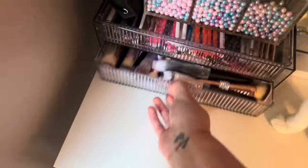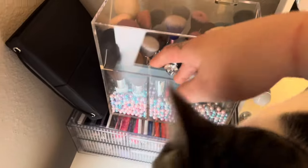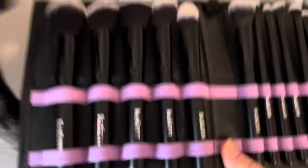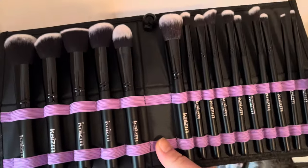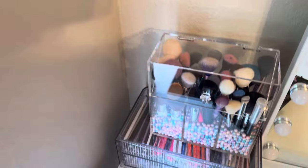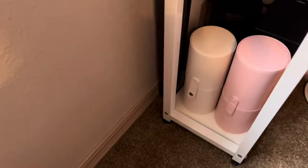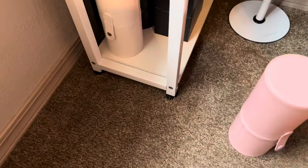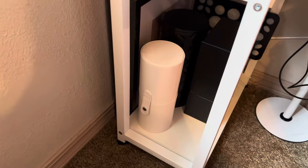These are all like my eye and concealer makeup brushes, and then these are all my face makeup brushes. All these little containers are makeup brushes as well. I can't help it — I have more makeup brushes than I know what to do with.